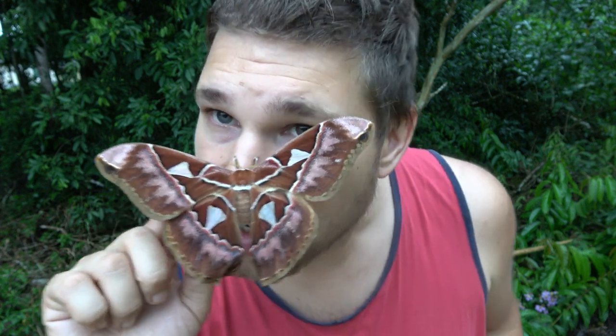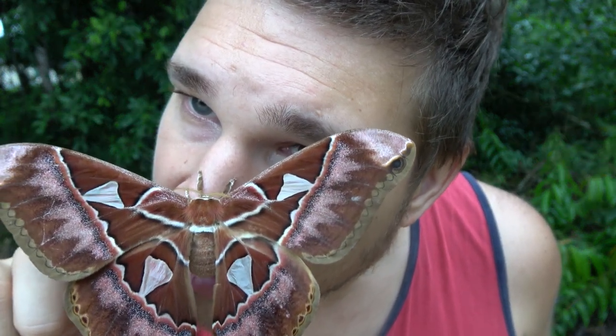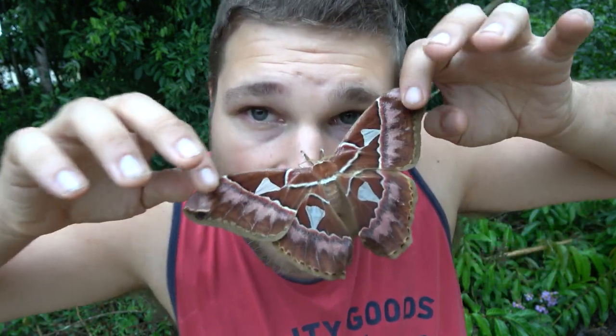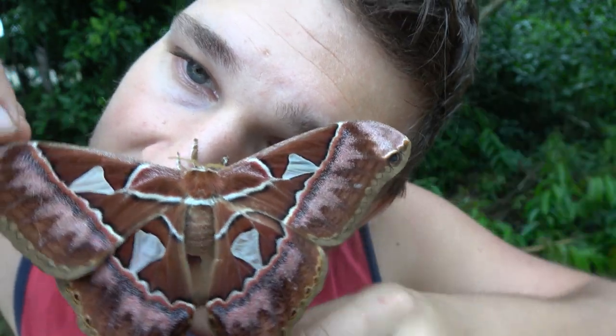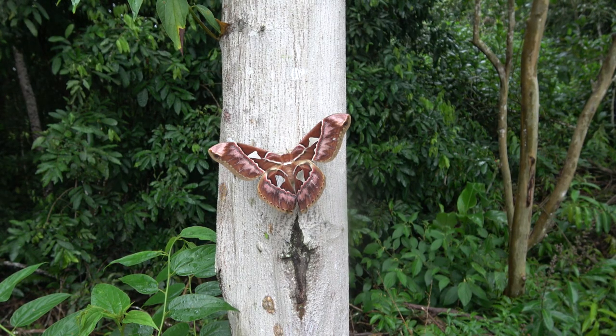And what's cool is that she has transparent windows here on her wings. Can you see my finger on the other side? Now her scientific name, Rothschildia speculifer, is a reference to that. Because speculifer means mirror-bearing. It comes from speculum, or mirror in Latin, and fer, meaning bearer or bearing. So her name means she's a mirror bearer. And I can see the sense in that, because these windows on her wings are kind of shiny like mirrors.